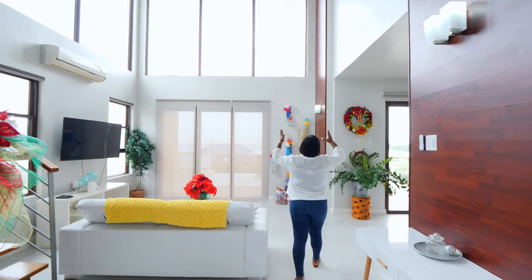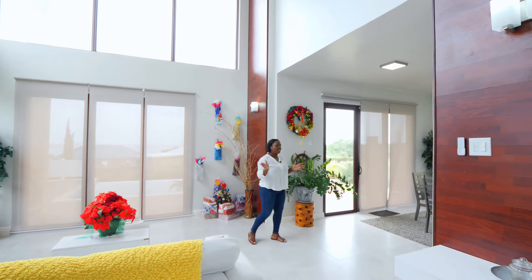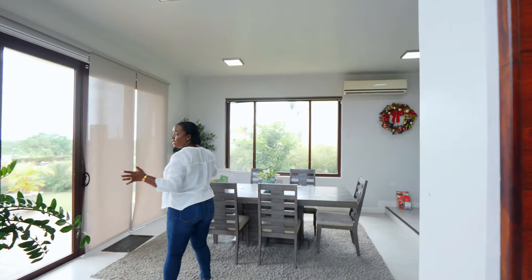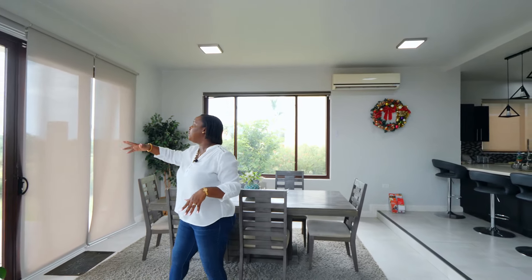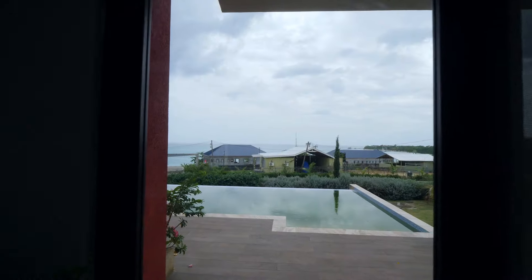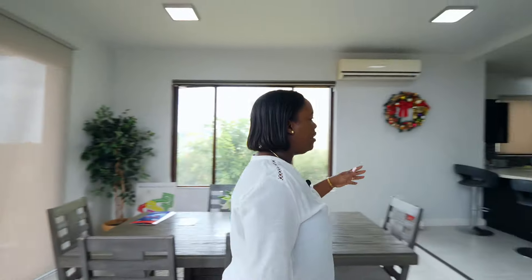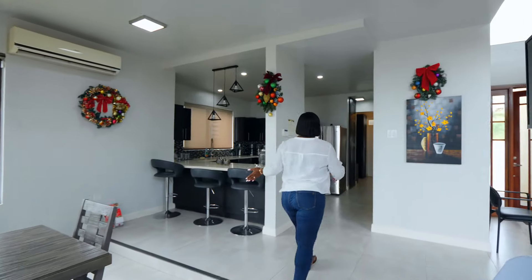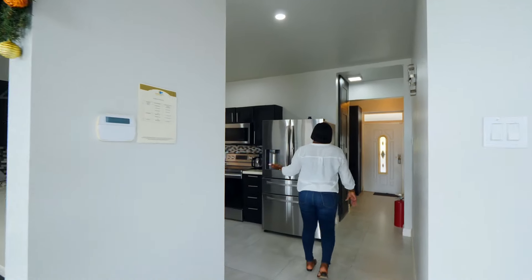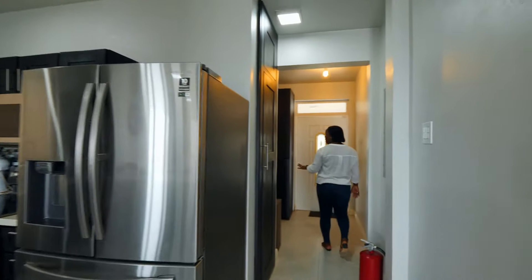We have high ceilings, and just off the living area is the dining room. While in this sunken space you'll realize you have a very lovely view of the Caribbean Sea. Just off the dining area is the kitchen — nicely done — and just behind the kitchen is the laundry area.